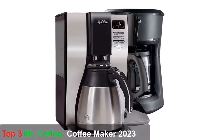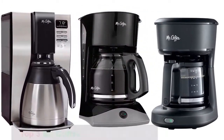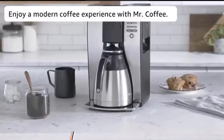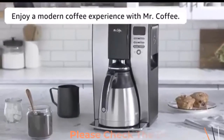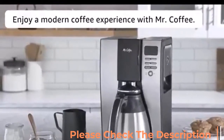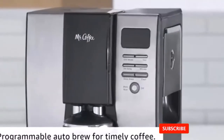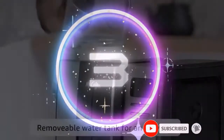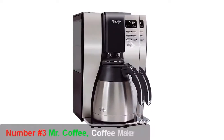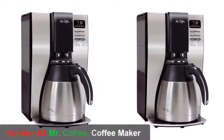Today this video features the top three best Mr. Coffee makers of 2023. After in-depth research, testing, and customer reviews, I will explain details that will help you make your buying decision more accessible. For more information about the products, please check the description for product links. If you enjoy the video, please comment and don't forget to hit the subscribe button. Now let's start with number three.